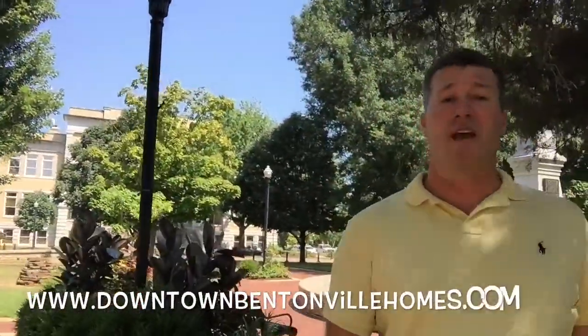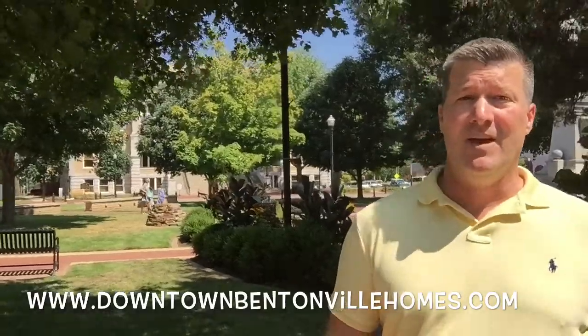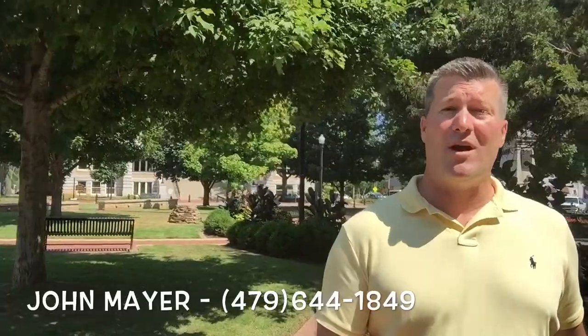I hope you enjoyed our tour of downtown Bentonville and the homes it has to offer. It's really a great place to live. If you need any additional information on any homes down here, just give me a buzz. Thank you and have a great day.